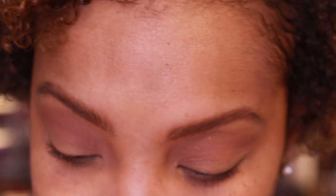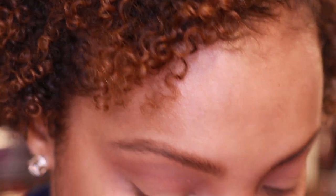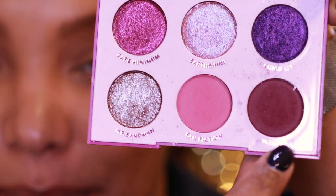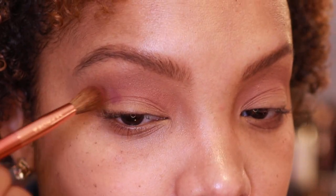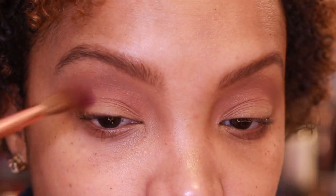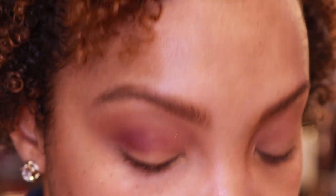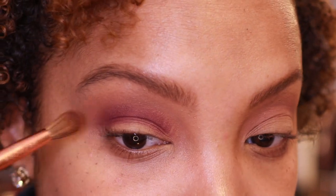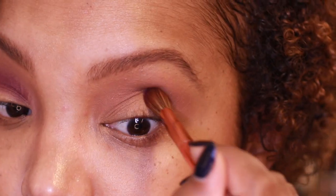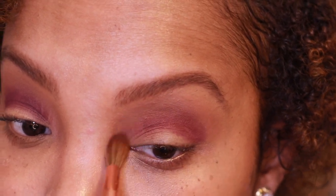Now that I've got the framework done for my shadows, I'm going to go in with this crease brush from the Support Magnetic line and the shade Sleeper — a deep mauve, rich purpley color. I'll stamp that in the crease and blend it out. The reason I'm using this palette is that I don't own any pressed shadows from Fenty; she had the Moroccan Spice Palette but I just wasn't really feeling it when it came out.